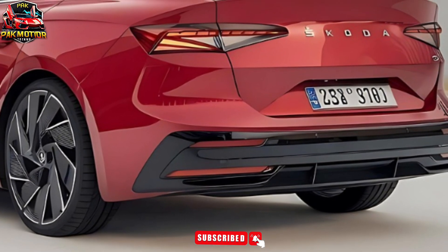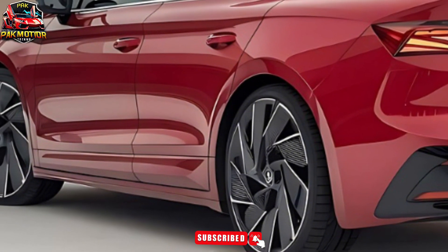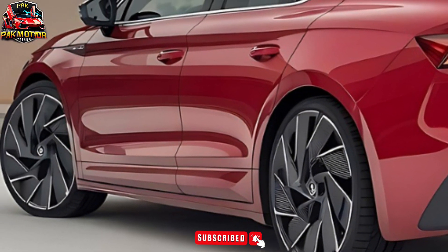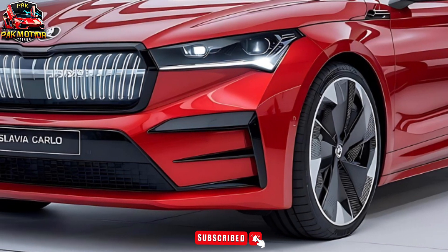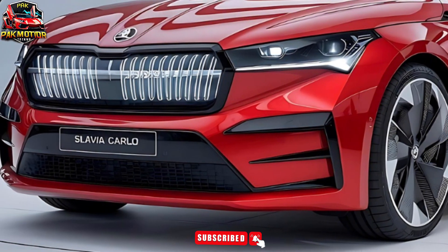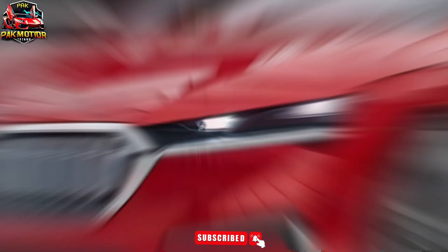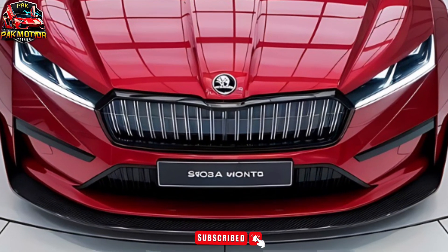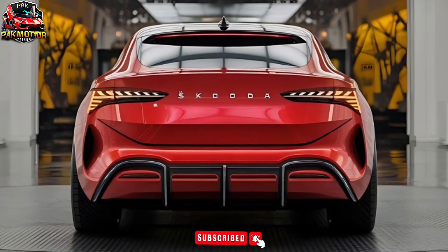Exterior design. The 2025 Slavia Monte Carlo's exterior showcases an aggressive front grille with blacked-out accents, LED headlights with dynamic turn signals, 18-inch alloy wheels with a sporty design, glossy black side mirrors, a sleek rear spoiler, LED taillights, and auto-dimming exterior mirrors. Its bold lines and distinctive styling ensure it stands out on any road.